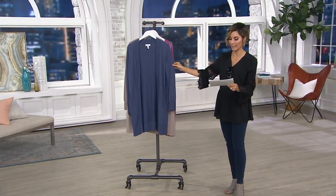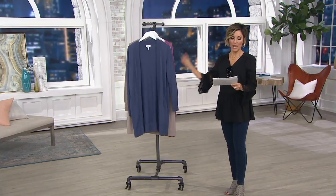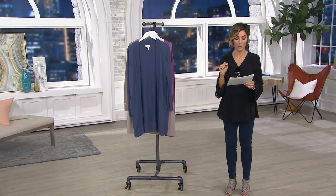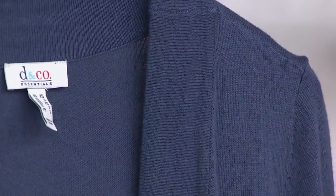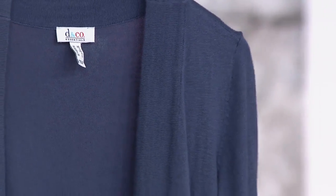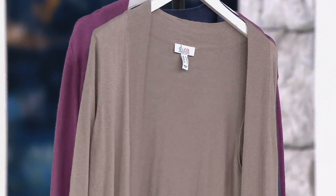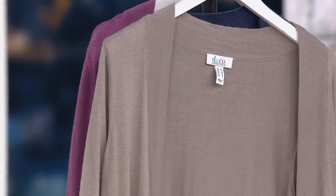We have the Indigo only in extra small through extra large. This is done in 60% cotton, 20% nylon, and 20% rayon. When it's time to be washed, no worries — don't put it in a bag and take it to the dry cleaner. Instead, put this in your washing machine and then afterwards put it in your dryer.